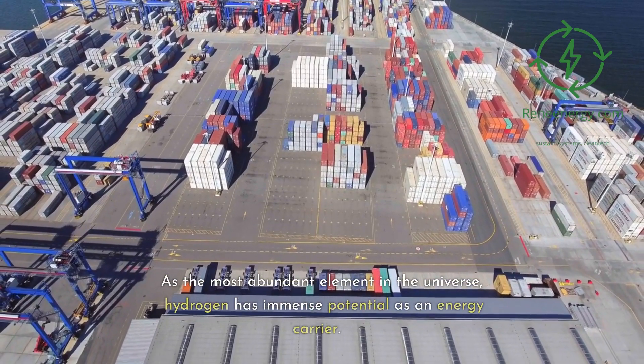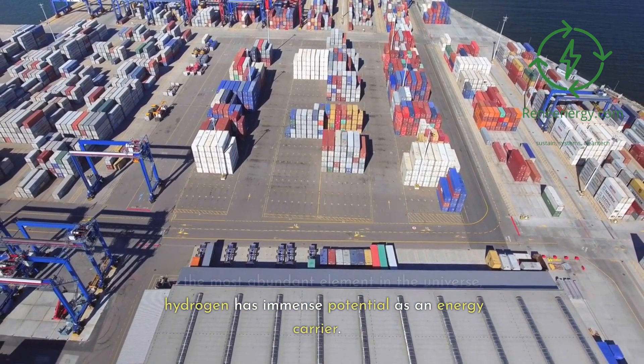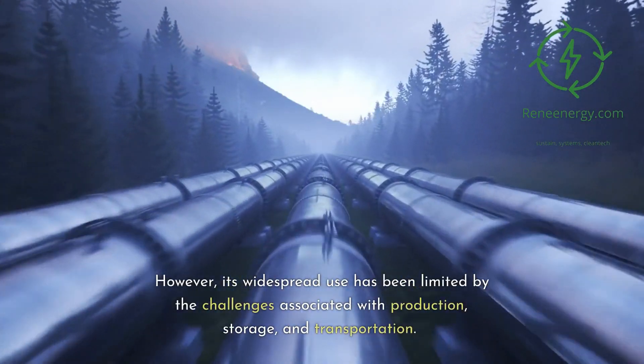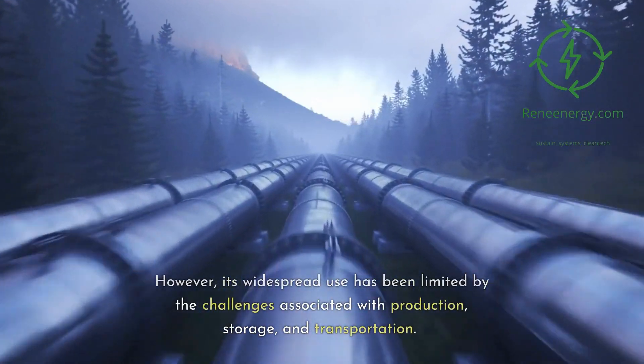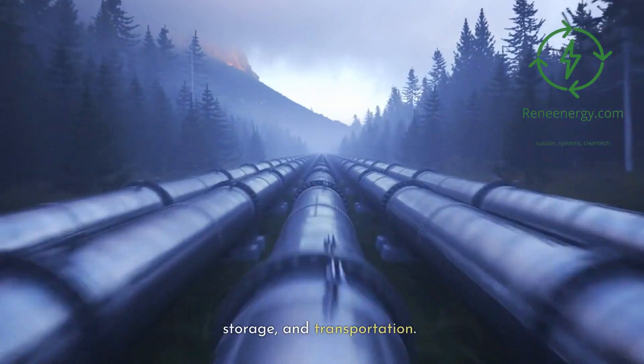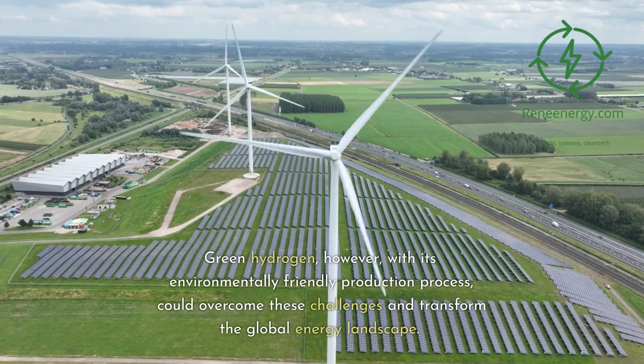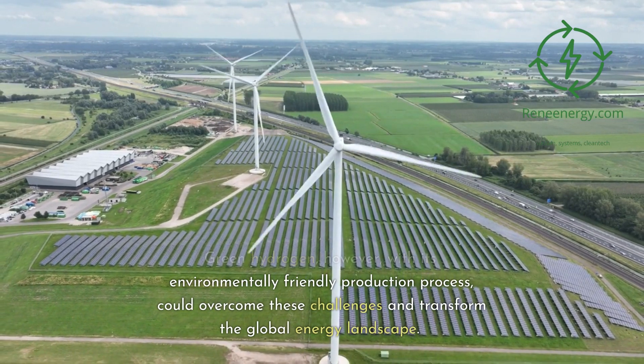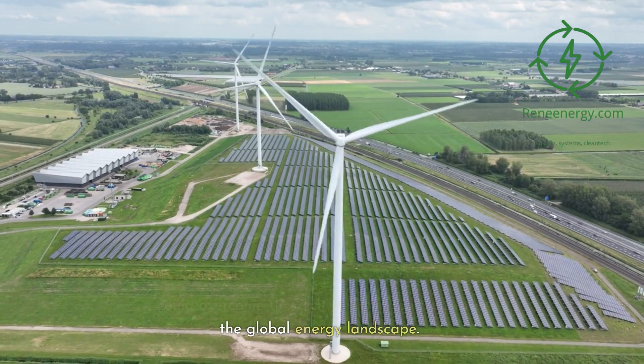As the most abundant element in the universe, hydrogen has immense potential as an energy carrier. However, its widespread use has been limited by challenges associated with production, storage, and transportation. Green hydrogen, with its environmentally friendly production process, could overcome these challenges and transform the global energy landscape.